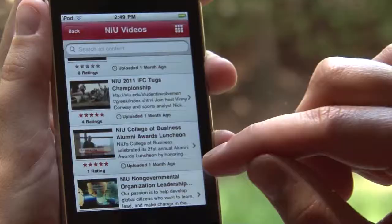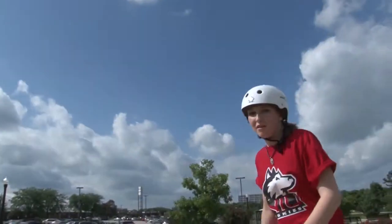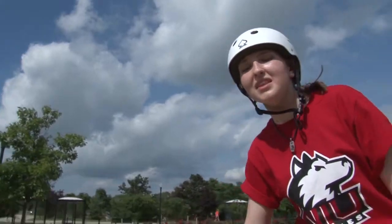In my downtime, I can see what's on the NIU YouTube channel. New students will never get lost again with the interactive map that guides you with its GPS locator.